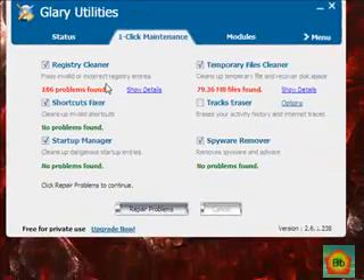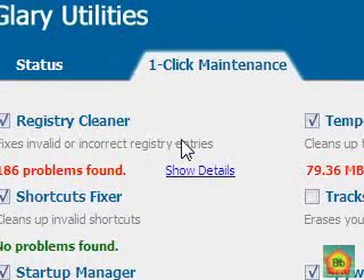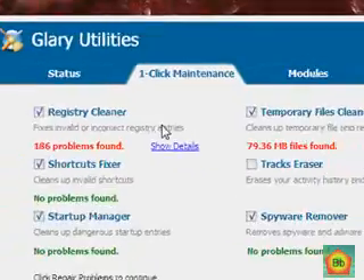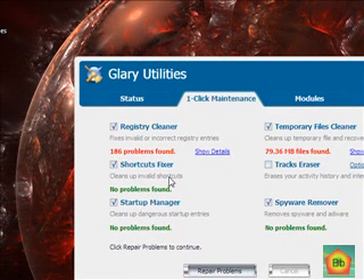It's about eight minutes later and the scan has finished. It didn't take very long, considering I've never done this before. The first scan is always going to take a while, but that's besides the point. The registry cleaner apparently found 186 problems — which makes sense since I've never cleaned the registry before.